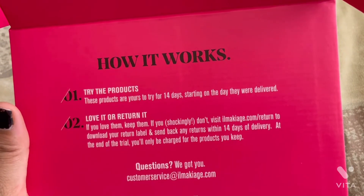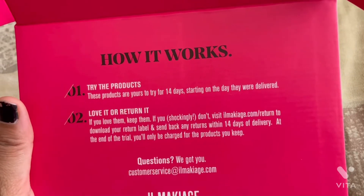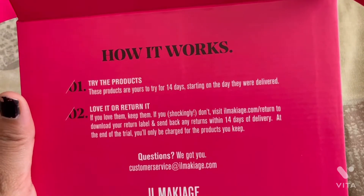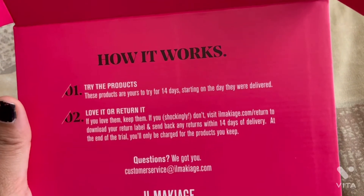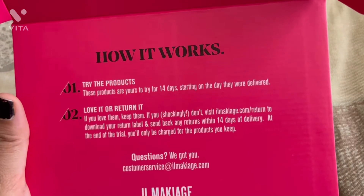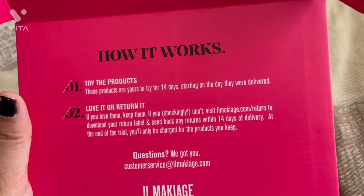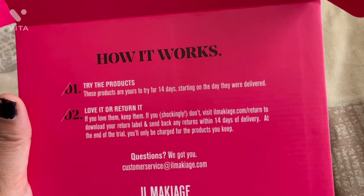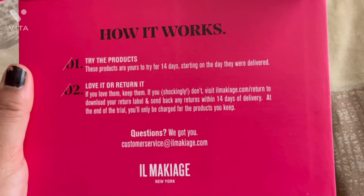These products are to try for 14 days starting on the day they were delivered. Love it or return it — if you love them, keep them. If not, visit Makiage.com to download your return label and send back any returns within 14 days of delivery. At the end of the trial, you will only be charged for the products you keep.